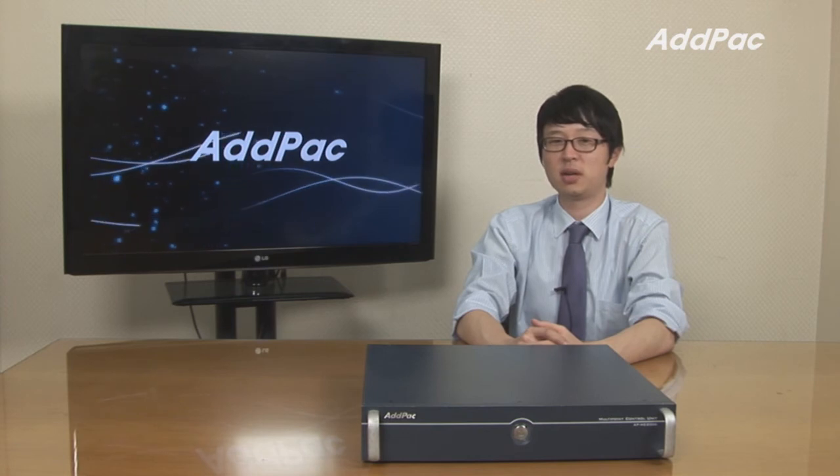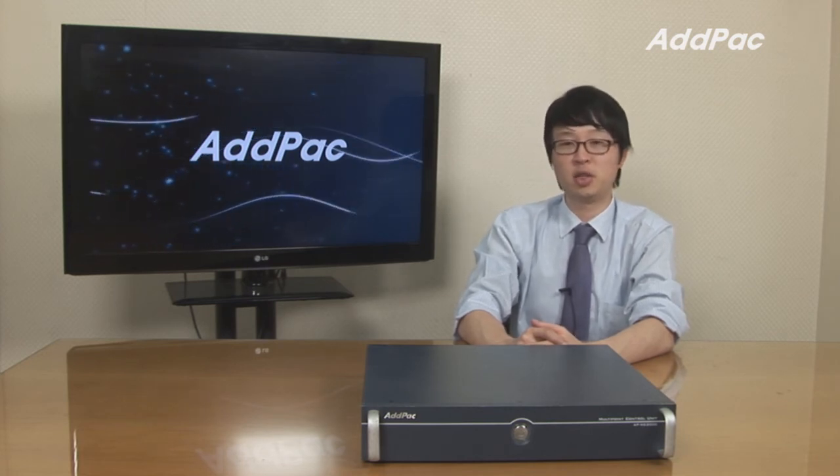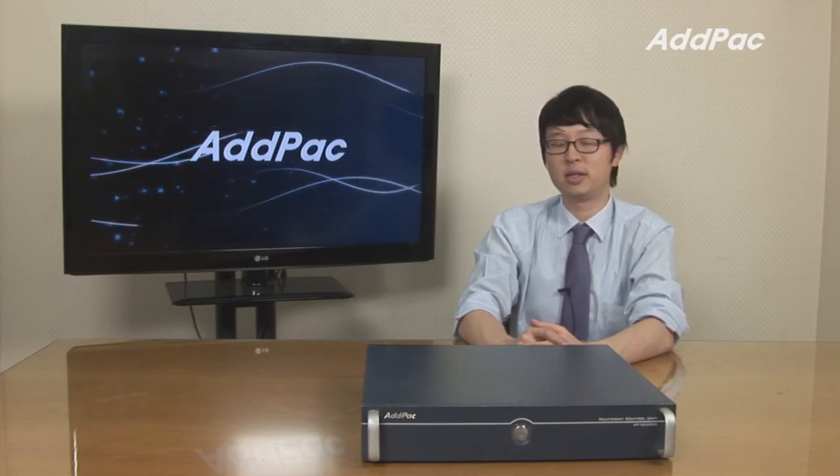AdPak systems are well recognized in terms of its stability, performance, and affordable price. With 10 years of IT experience and world market, we guarantee you that our product will satisfy your needs.